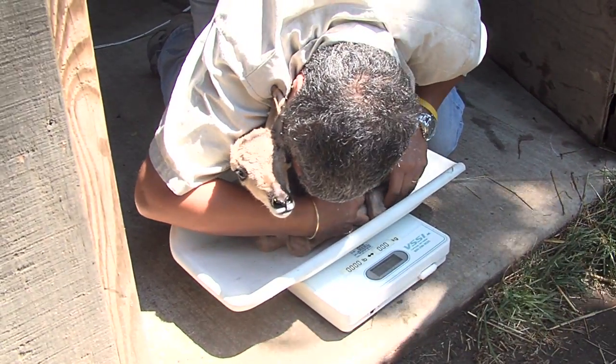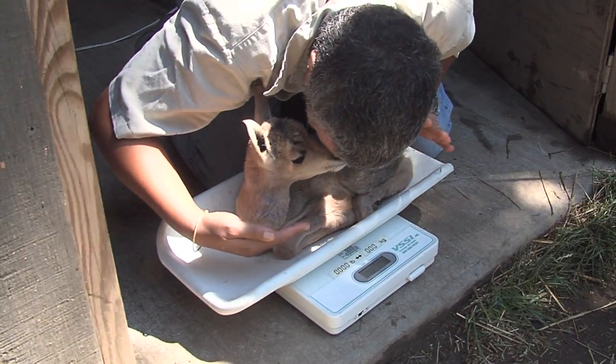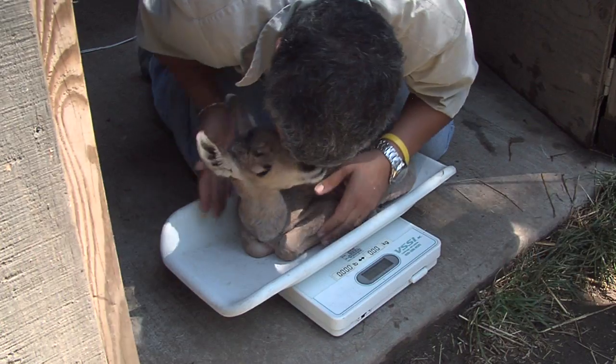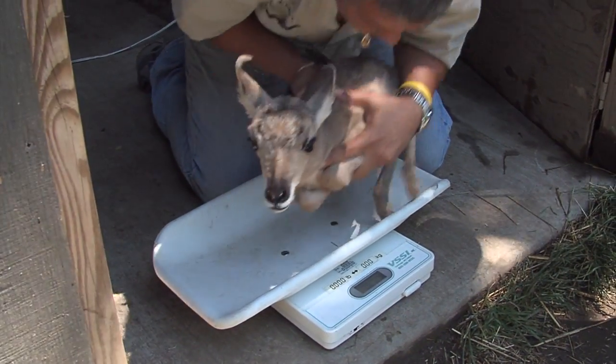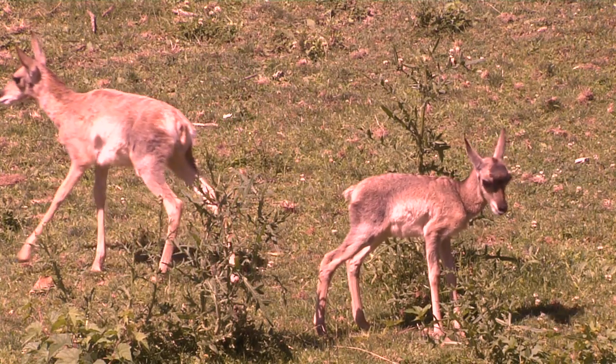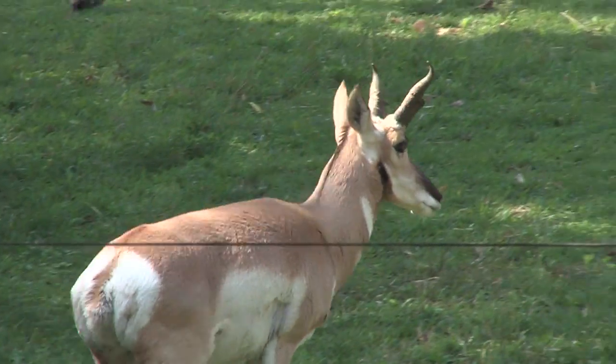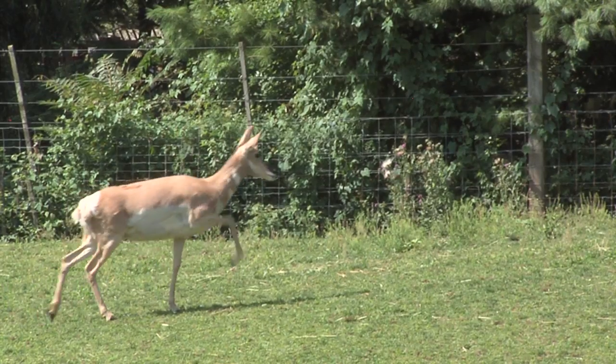We get daily weights on them and it's just a way that we can make sure that they are doing what they're supposed to be doing, which at this point is mainly growing. Every day we put them on the scale and we have a record of how much they're gaining. Right now they are weighing about 8 and 15 pounds. The males will get to be about 150 pounds and the females about 120 pounds.